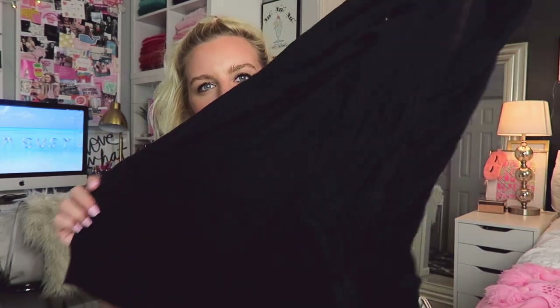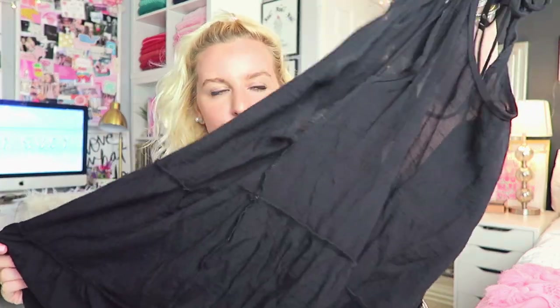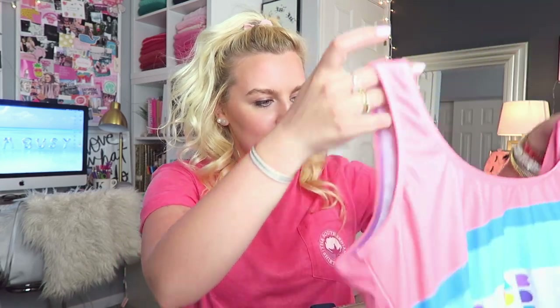The cover-up is from Target — I'm pretty sure it's from the kids section. If you're small enough you can fit into the extra large, which is just awesome. I feel like I save so much money shopping in the kids section. It's just this black little see-through cover-up that's perfect to throw on top of my swimsuit.